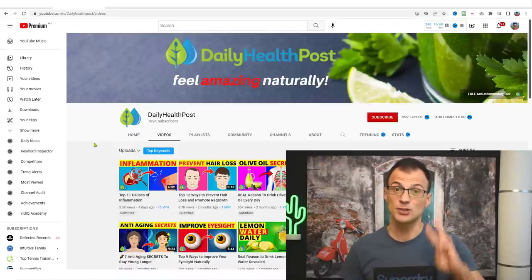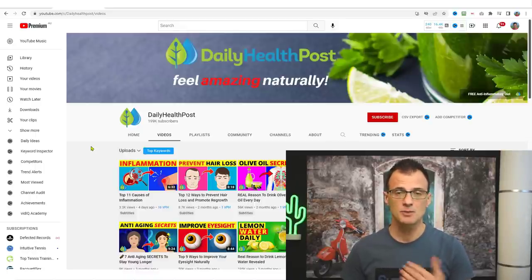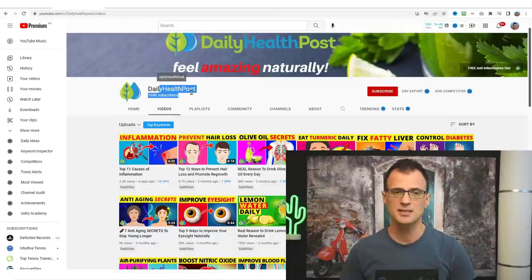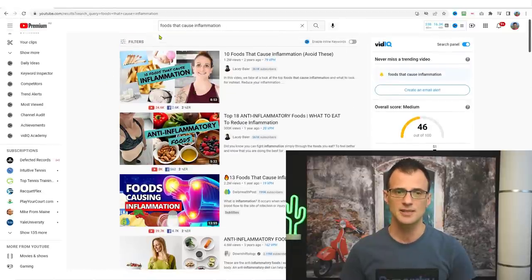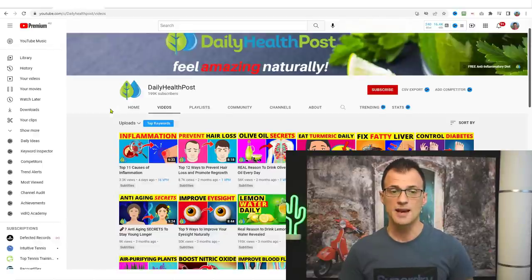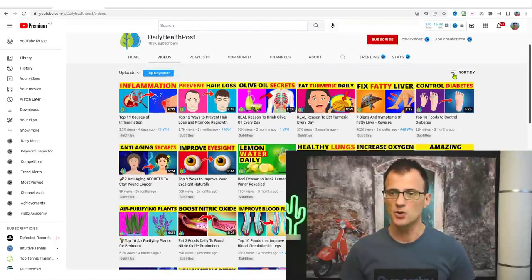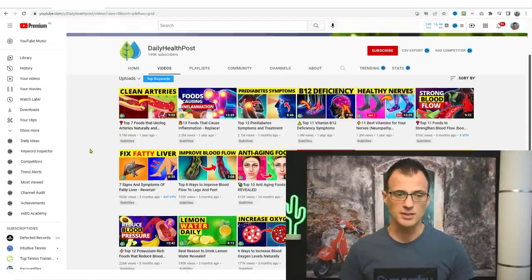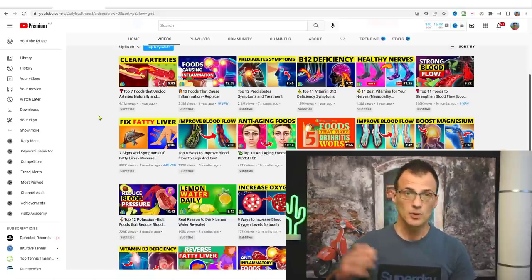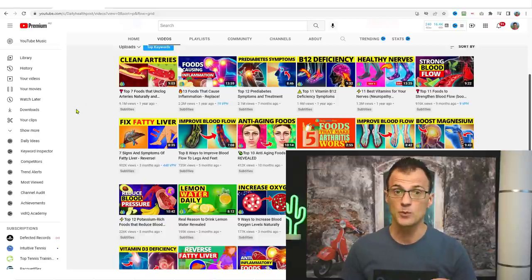Step two is to find the topic idea for your very first video. We need a keyword to put in the title so people can find us on YouTube. The best way to get ideas is to look at other channels in your niche and see what videos they do well. You can find those channels by searching something like 'foods that cause inflammation,' then look at Daily Health Post — sort their videos by most popular and you'll see some with 9.1 million and 2.2 million views.